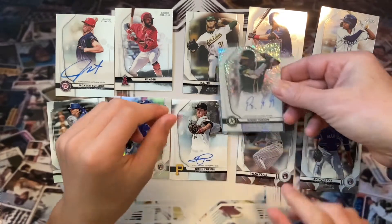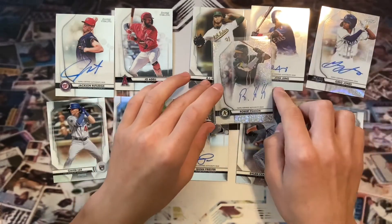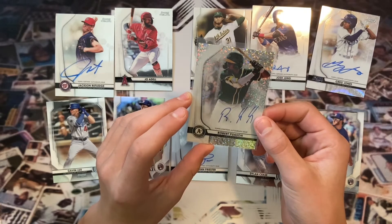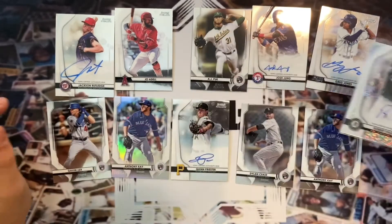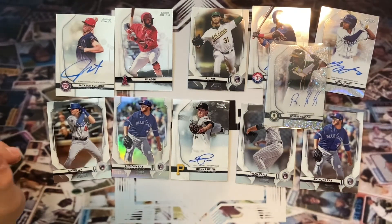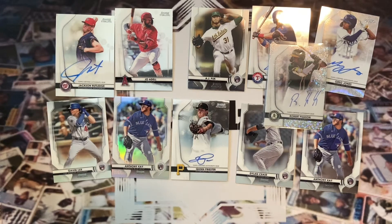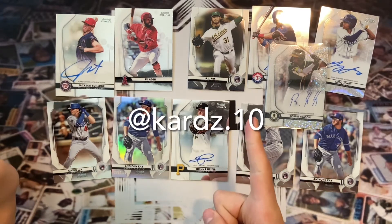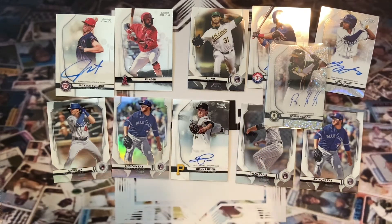Wow, that last auto was amazing — best card of the box right there. His prospect cards do go for a lot. For the A's, sometimes all you need is one card to make the box — very nice. So we had a pretty good opening; that really saved the box. Our autos weren't great besides that one. We got a couple of good rookies — Dylan Cease, Anthony K, Gavin Lux. No Boba Shat, no Robert AJ Puck, but thanks for watching. Follow my Instagram at cards.10, make sure to like and subscribe, and we'll see you next time!